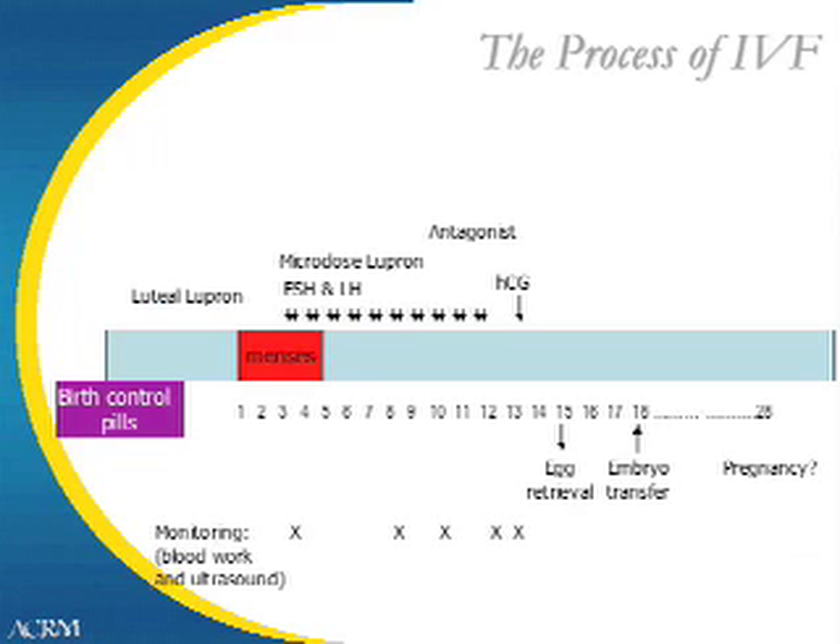Three to five days after this, the embryo transfer will be performed. And two weeks later, a pregnancy test occurs.